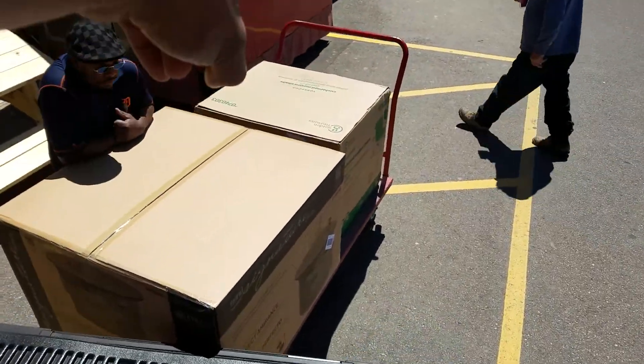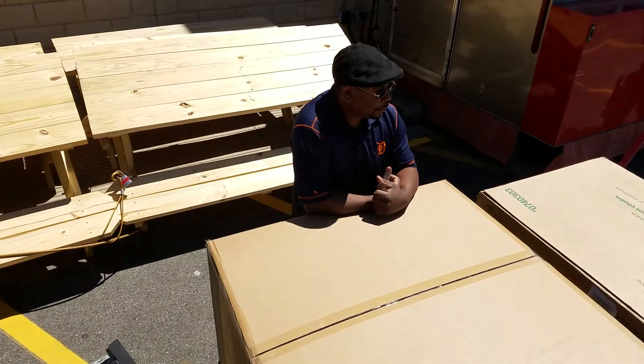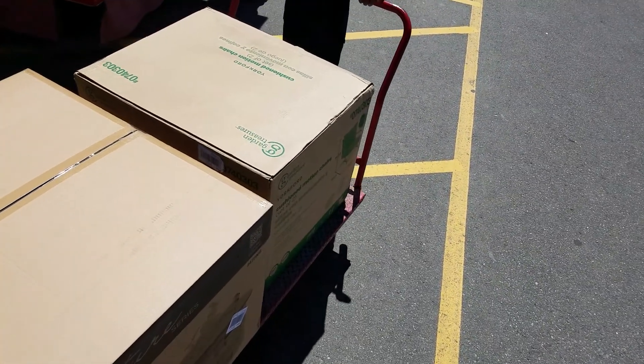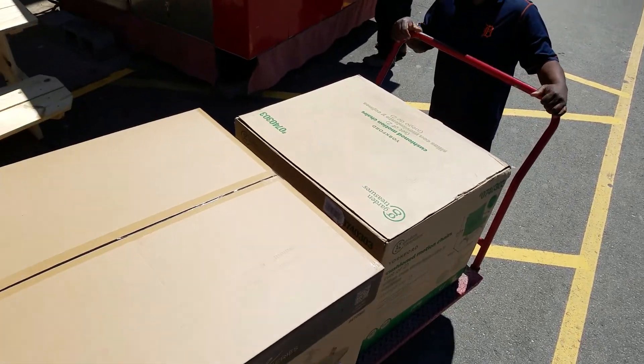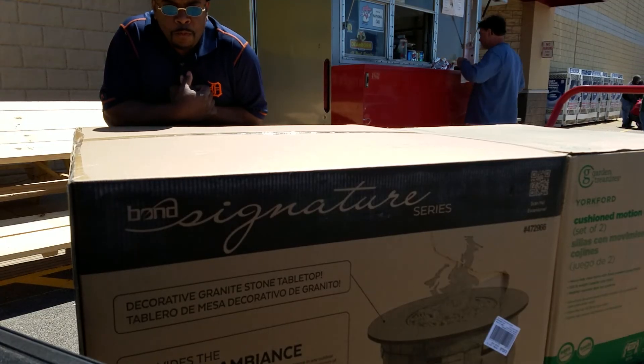We might have to put that smaller one next to this one right here in this spot. Or no, leave it — we can set the little one on top of the big one and slide it in. Alright, let's go.